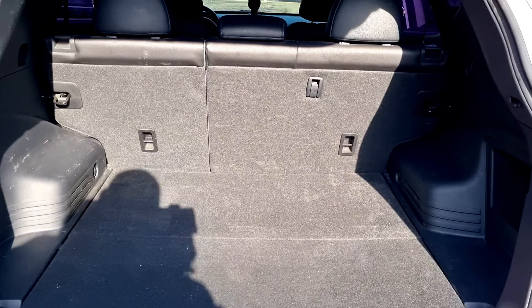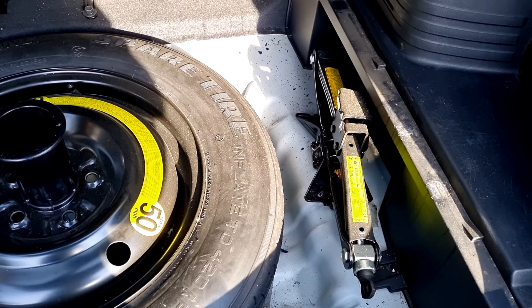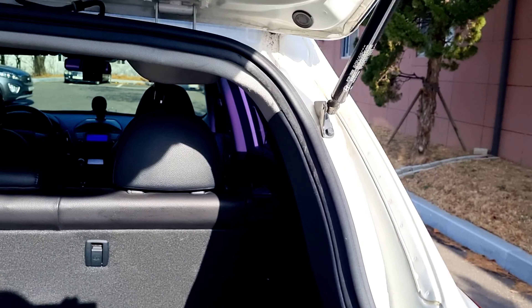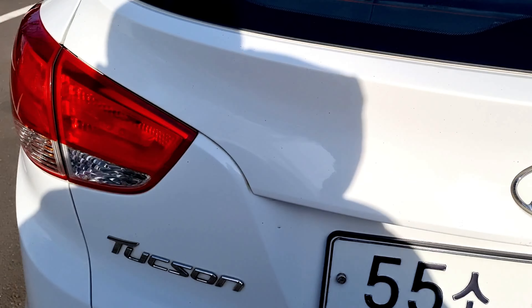The trunk has a spare tire and a jack. There's no welding and no bolt changes. Next, the center — very nice.